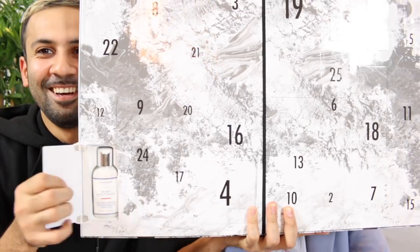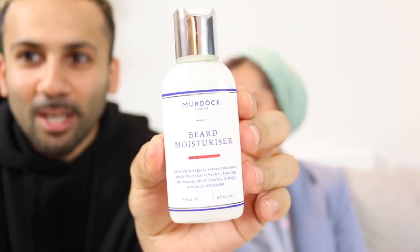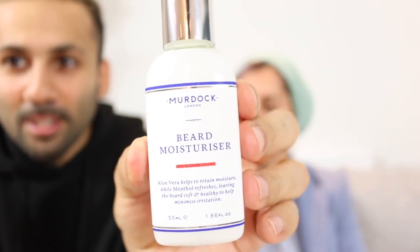My number one is quite big — I got a Star Skin plumping and hydrating biocellulose second skin lip mask. What did you get in number one? Beard moisturizer — Murdoch London beard moisturizer. I'm opening number two: I got a Caudalie Paris moisturizing sorbet. It's a moisturizer, basically.